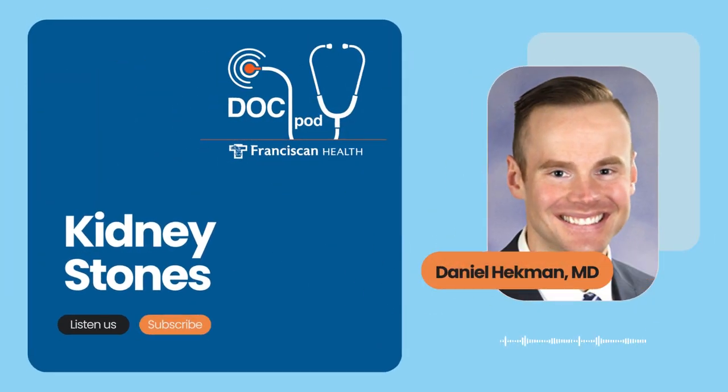There are things that we wouldn't wish on our worst enemies, and kidney stones are one of them. Joining me today to tell us more about kidney stones and how hydration is the key to avoiding them is Dr. Daniel Heckman. He's a family doctor with the Franciscan Physician Network. This is the Franciscan Health DocPod. I'm Scott Webb.